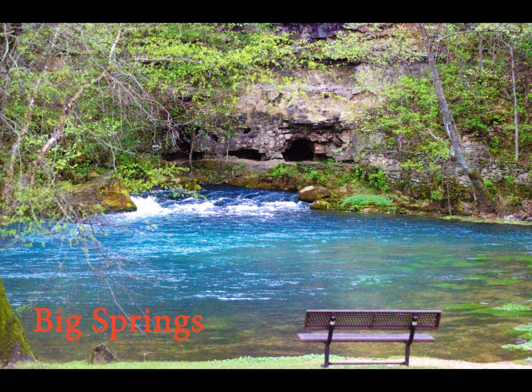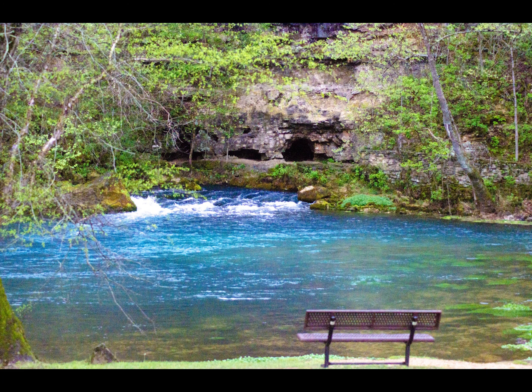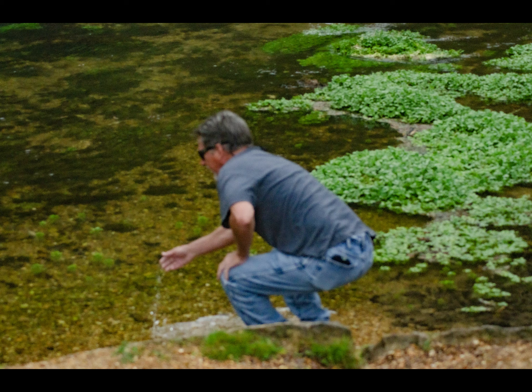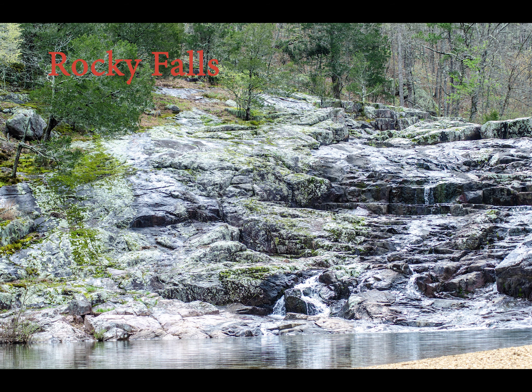We came here just for the eclipse — that's why we came to Poplar Bluff — but since we were here we explored some of the area. We did Big Springs, which was awesome. We went to Rocky Falls, which was fun too — beautiful. We went to a couple other places as well as Lambert's Cafe, which was about an hour and a half away. Amazing food and so much fun — the home of the thrown rolls, definitely fun to do.